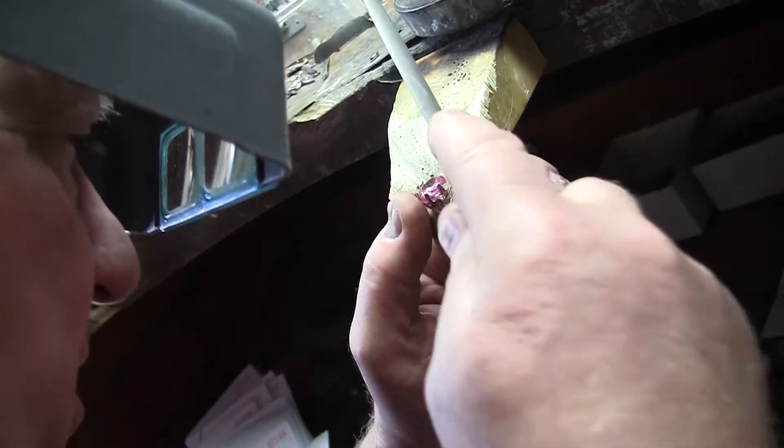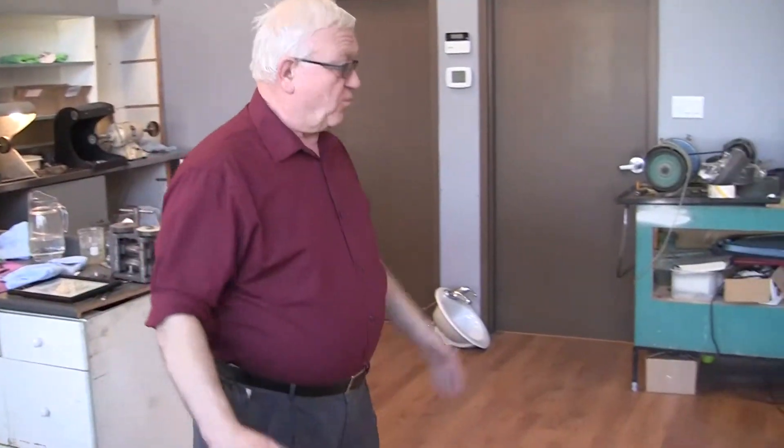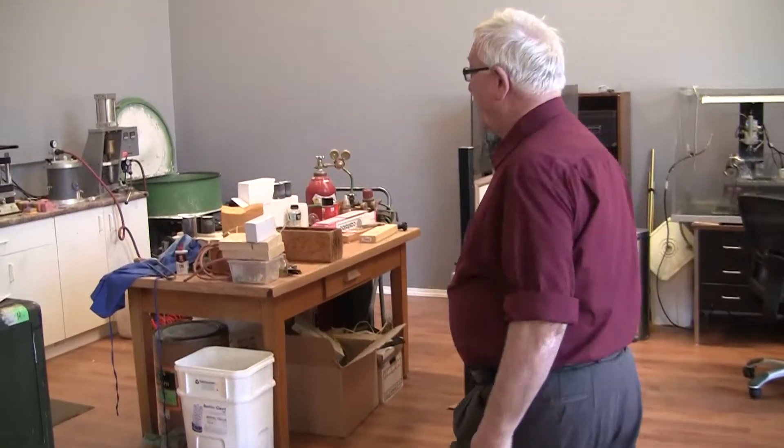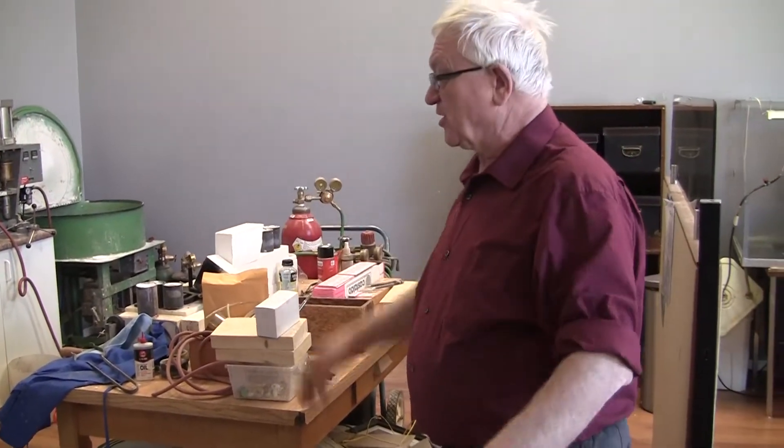We expanded to the new part — we got about 10,000 square feet. What we did is we put all the machines that I even had at home, and the ones from the other place, all together in one beautiful area with a lot of room, and we do all the castings here. We have much better display windows than the other place — this looks so much nicer and so much easier to work with.